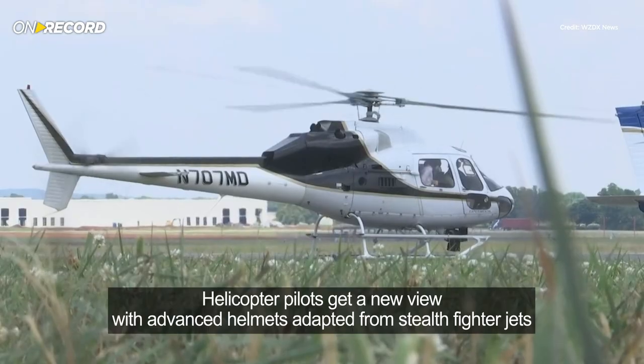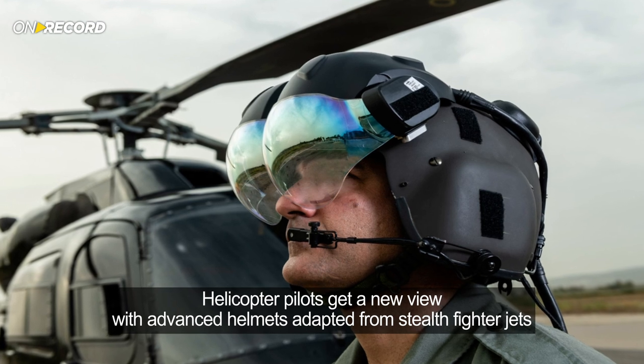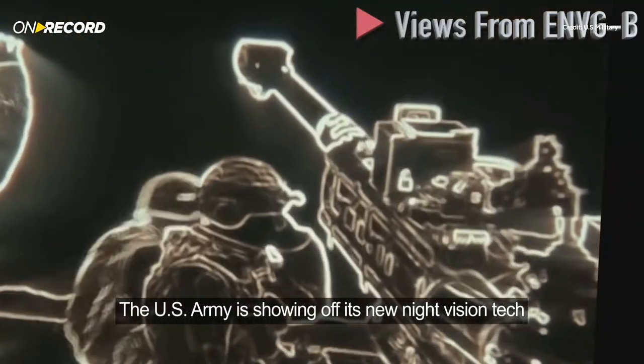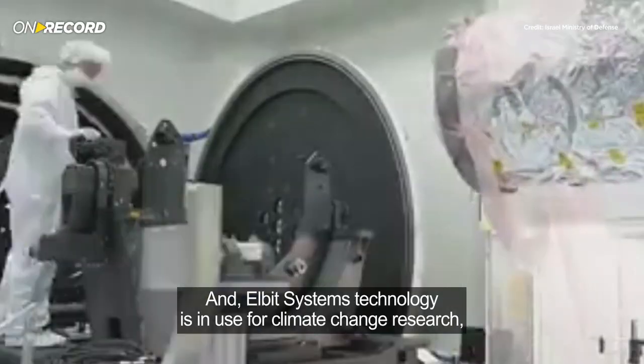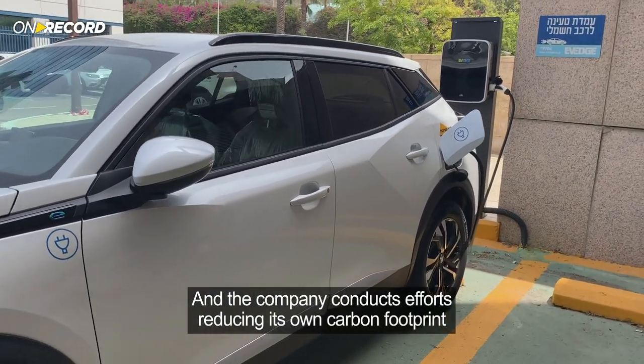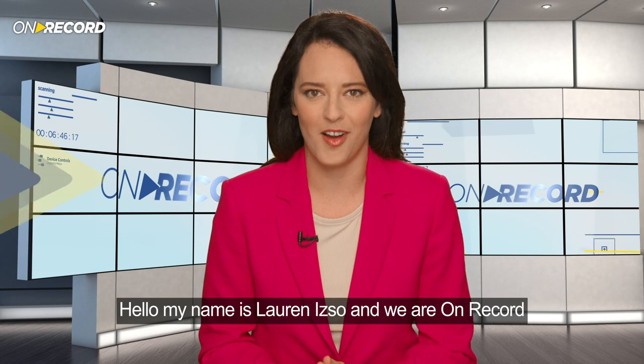On this edition of On Record: helicopter pilots get a new view with advanced helmets adapted from stealth fighter jets. Looking for an edge on the battlefield? The U.S. Army is showing off its new night vision tech. And Elbit Systems technology is in use for climate change research, and the company conducts efforts reducing its own carbon footprint. Hello, my name is Lauren Izzo, and we are On Record.